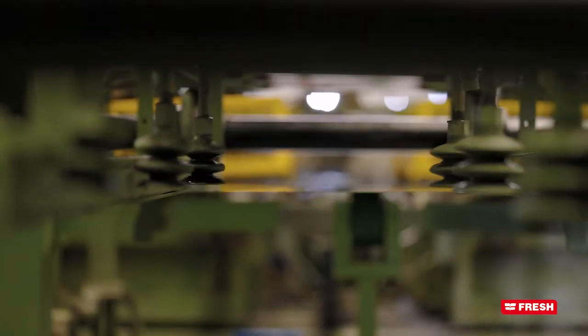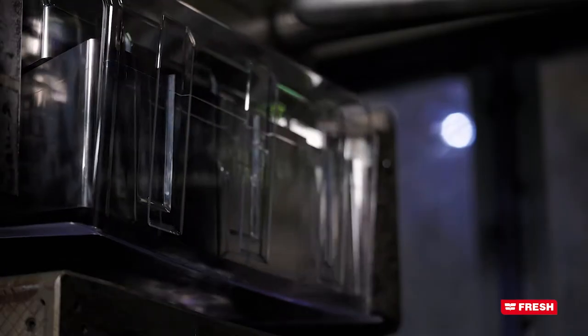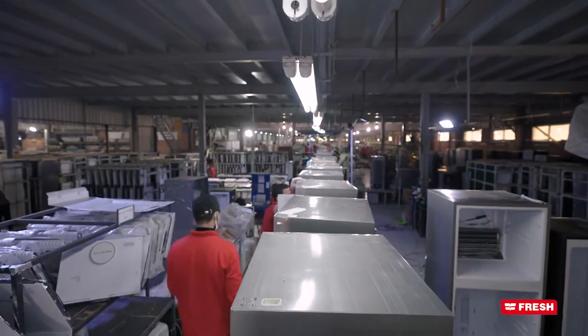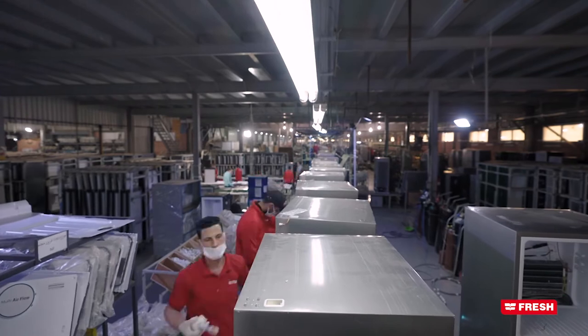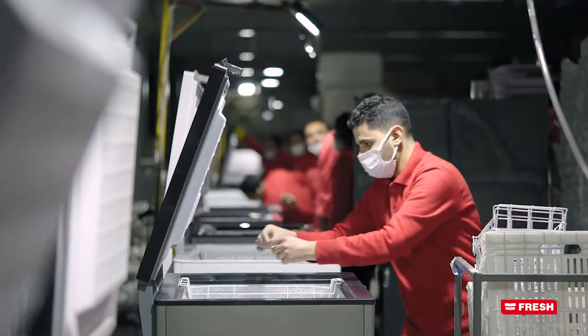In all production phases, we depend on the latest manufacturing technological systems. The staff of Cooling Complex receive different training courses, industrial and administrative, according to international standards.